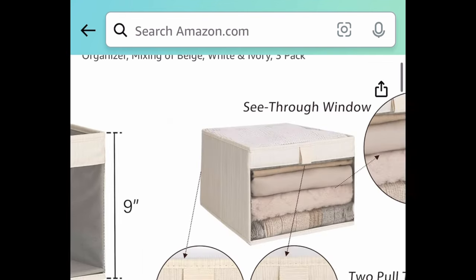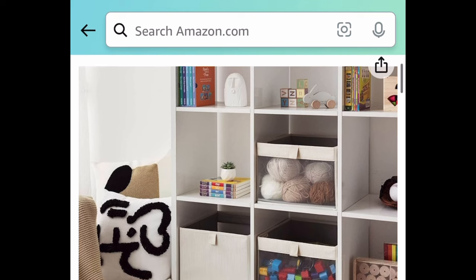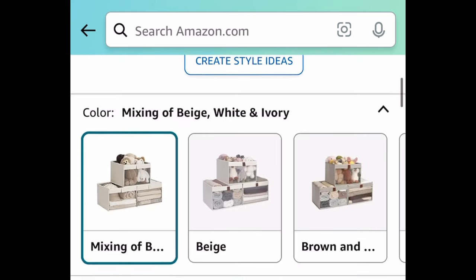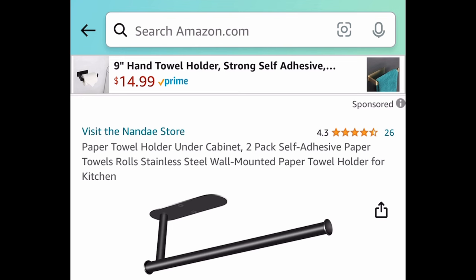Next deal: we have this three-pack of closet organizer bins — they're the fabric type but a pretty good size. You're getting three of them and they have that open window. We're saving 50% with our code — literally organize anything with these. They're $25.99, but with our code it's going to be $12.99.